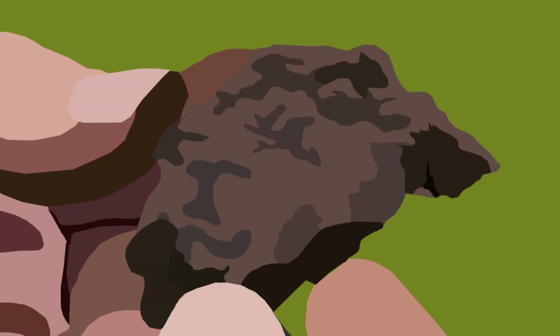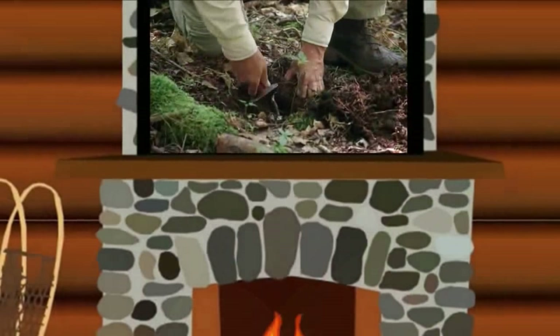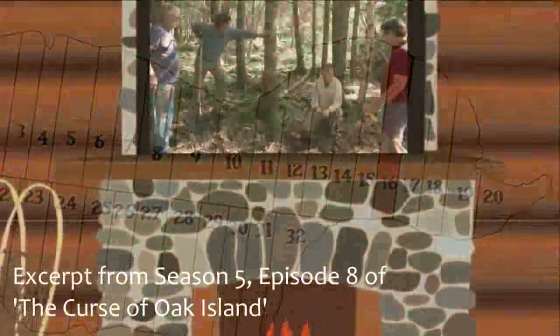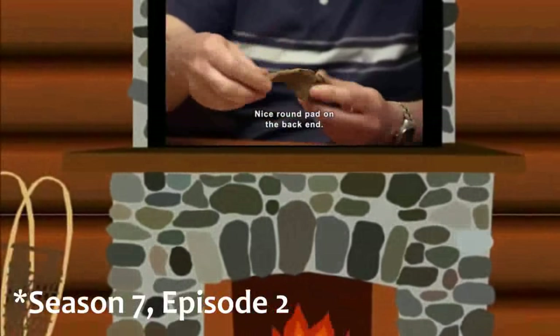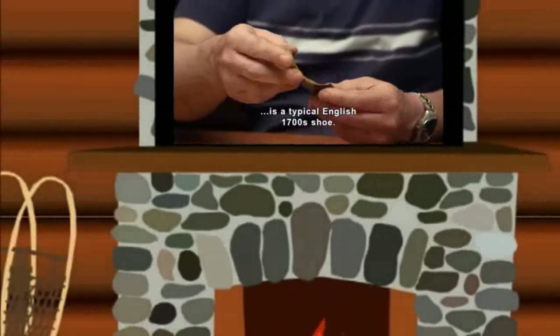Indeed, these artifacts are not the first animal shoes discovered on Oak Island. Back in Season 5, Episode 8, the Lagina brothers, Dave Blankenship, and Gary Drayton discovered a horseshoe on Lot 16, which Drayton dismissed as a relic of Oak Island's agricultural past. In the Season 7 premiere, the treasure hunters discovered a number of ox shoes off-camera, two of which Legge, in a War Room meeting, declared to be of 18th century English manufacture.